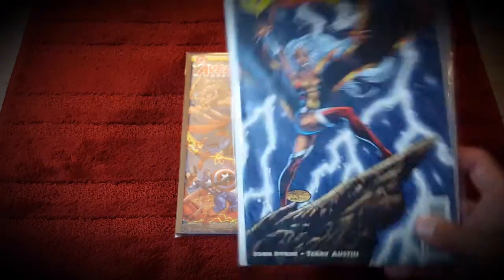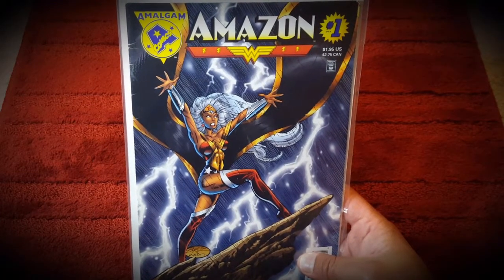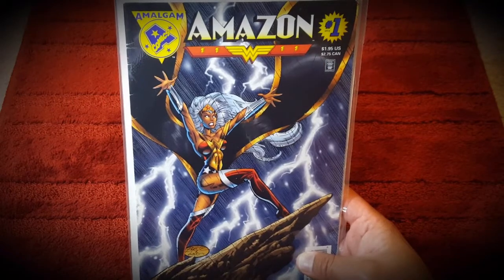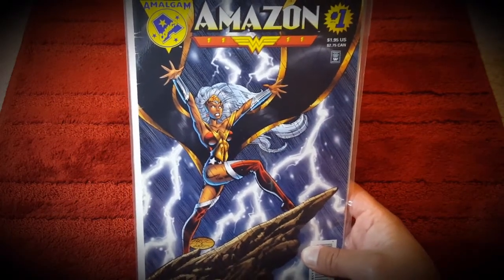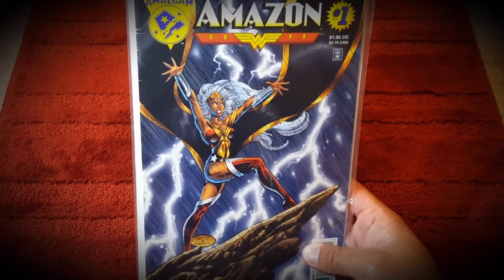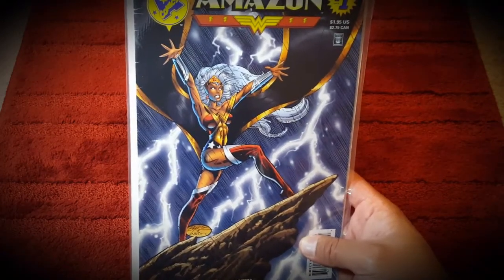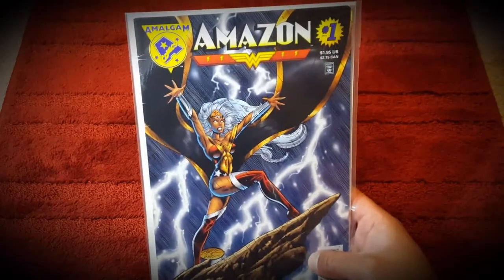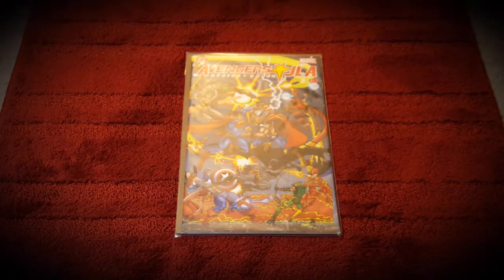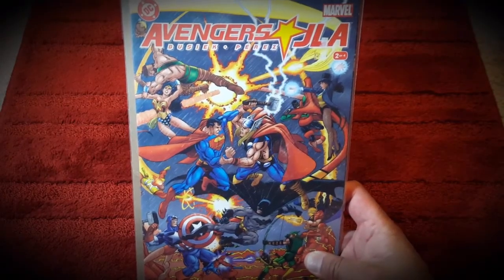Then I picked up an Amalgam comic. Amalgam is a crossover between DC and Marvel comics where they make a hybrid of similar characters. This one is a crossover between Storm and Wonder Woman - I saw this and thought I've got to read this, I've got to have this. So I added it to my collection.